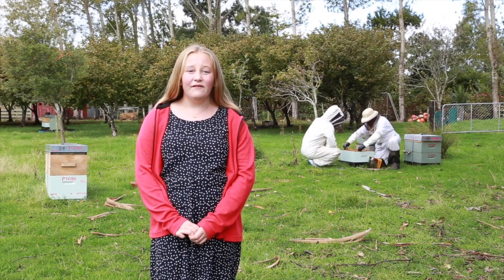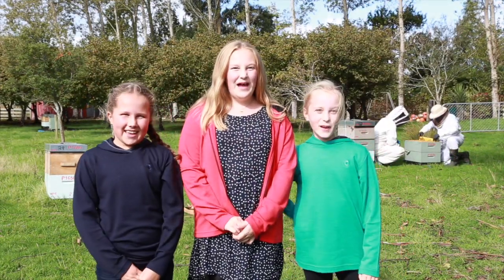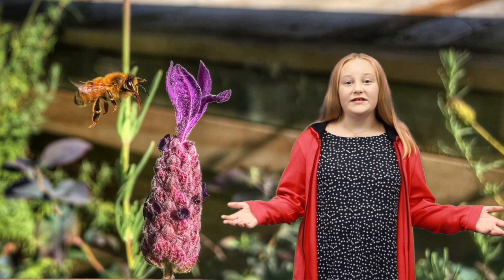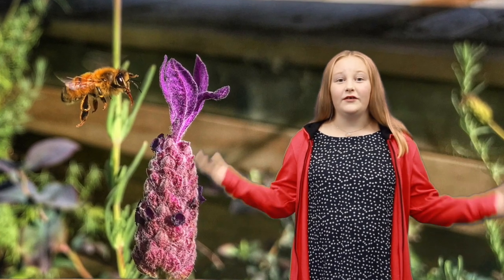It was difficult at first, but eventually I got the hang of it. Together we are the three Makarawa Bees. The environmental problem that we have decided to address with our app is that the natural bee population is rapidly decreasing.